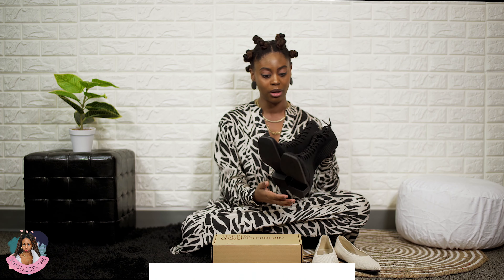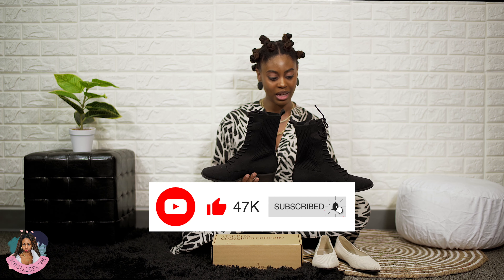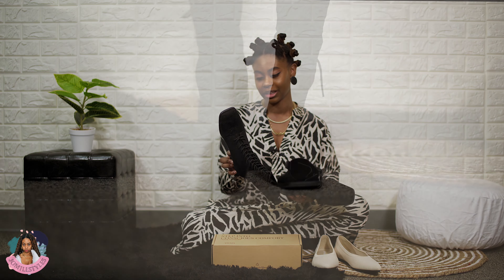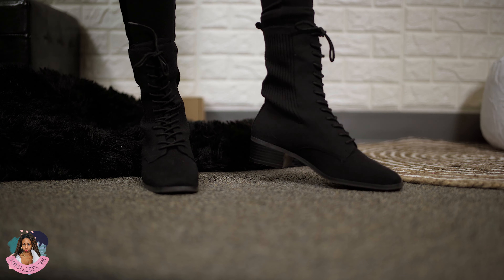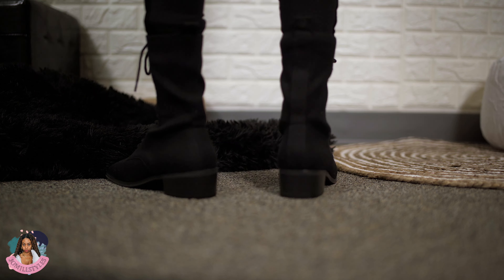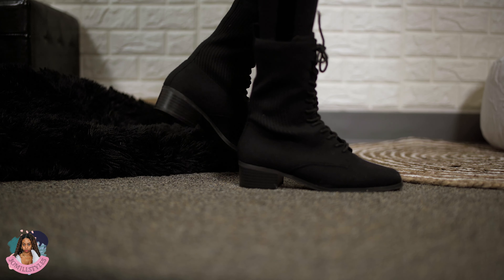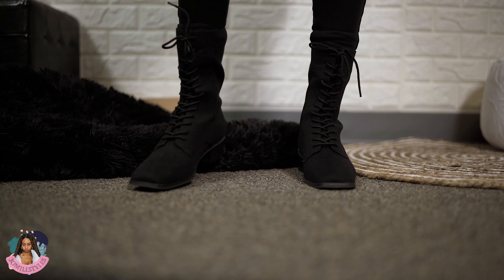I was gifted these — they are the cream ivory and I got them in a size 38. They recommend that you size up because they run small. I got the 38 but I feel like I should have sized up even another size. These shoes are part of the Aria 5 collection that they just put out on their website.